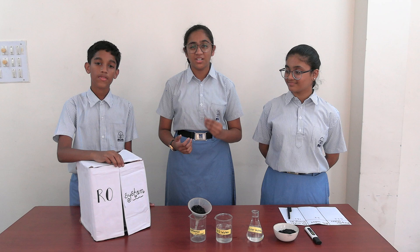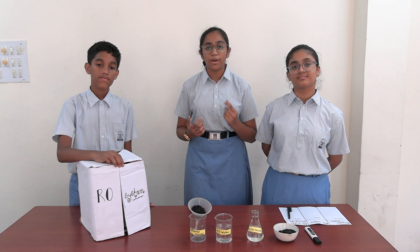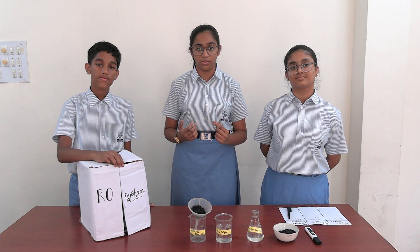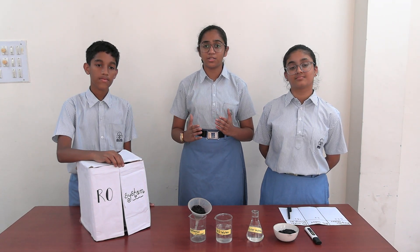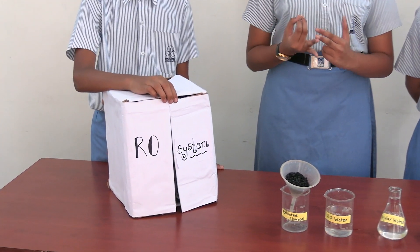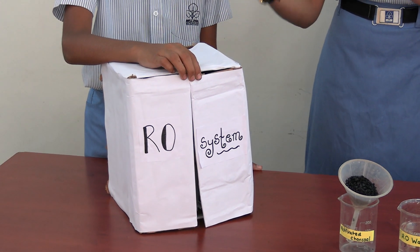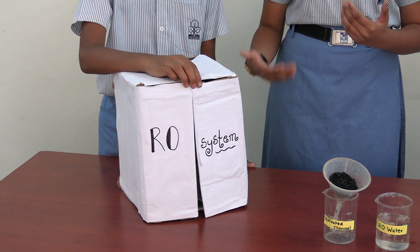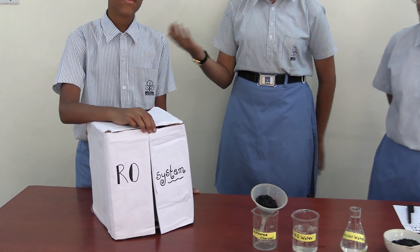In this fast-paced world, somewhere we are lacking in paying attention to our own health by not consuming mineralized water. Our current RO systems remove all important minerals from our water which are needed for metabolic functions, electrolyte balance and dental hygiene in our body. There are many remineralization techniques used in ROs, but they are too expensive.